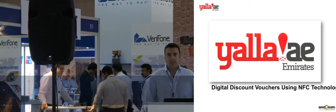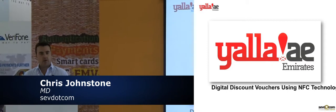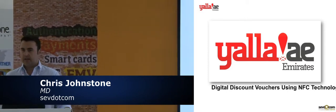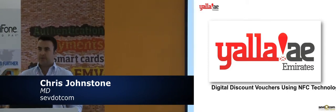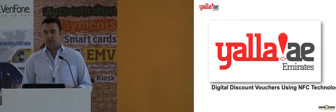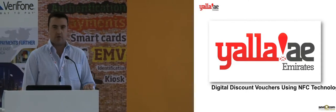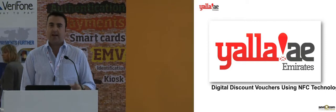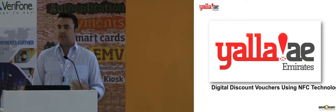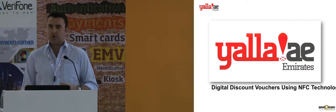Thank you for coming along this afternoon. My name is Chris Johnson. I'm the managing director of a company in Dubai called Sev.com. We are a digital agency which focuses on mobile app development. This particular project I'm here today to speak about is called Yala Emirates, which is basically an application which gives digital discount vouchers and also uses a lot of NFC technology to make it easier for customers to use, and also to provide better reporting back to the merchants who are involved.